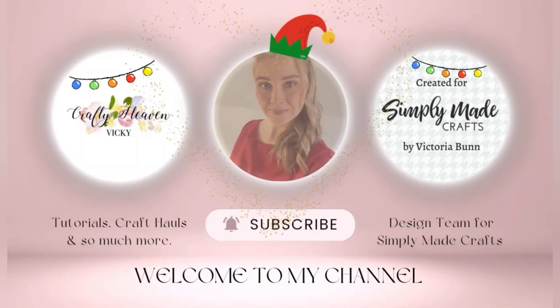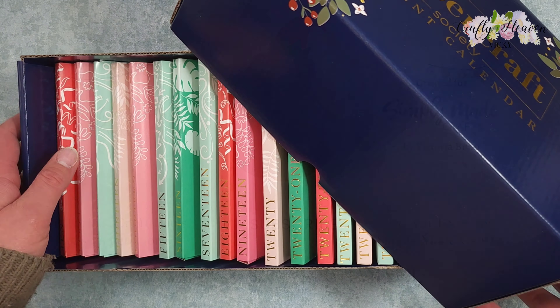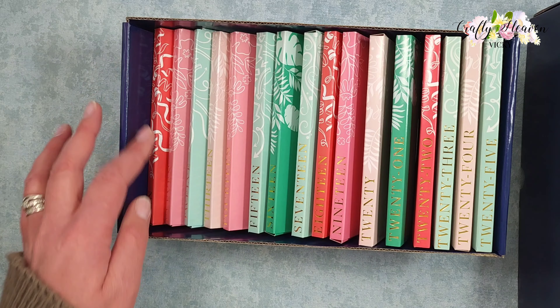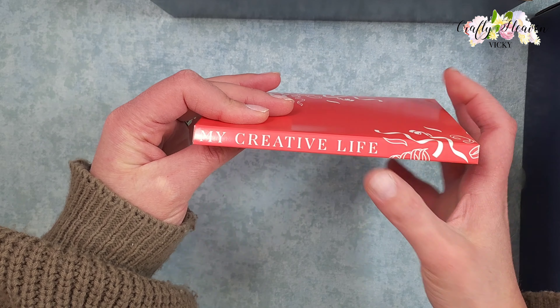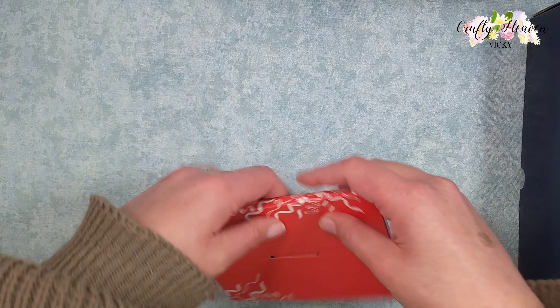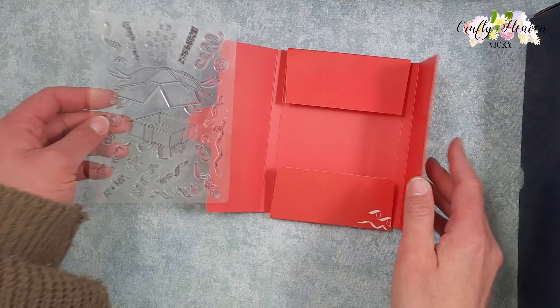Jingle bell, jingle bell, jingle bell rock, jingle bell swing. Hi everyone, it's Vicki here from Crafty Heaven, thank you very much for joining me today. Today we are on day 10, and this one is by My Creative Life, which is Katie Skilton. Let's take a look and see what we have in this one.